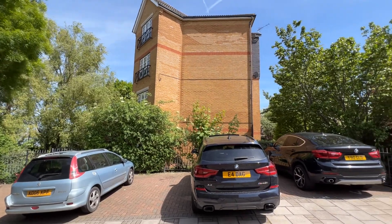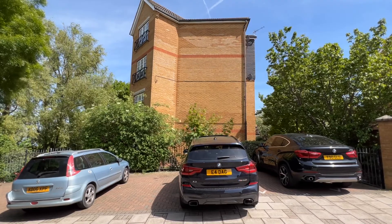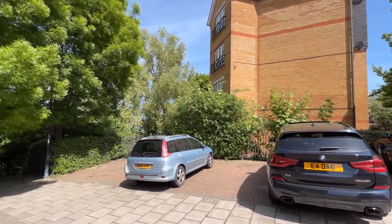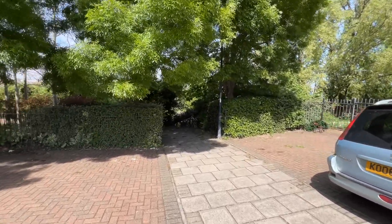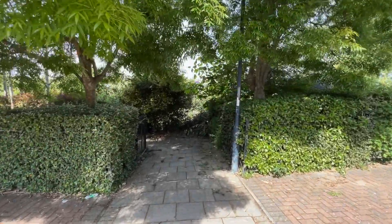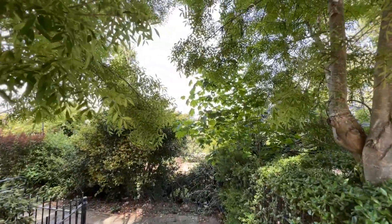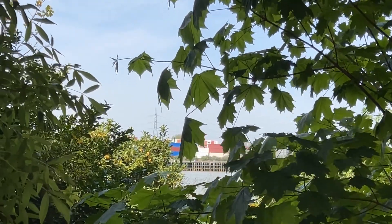Hello, it's Beaumont Gibbs Estate Agents. Today I've got this two-bedroom first-floor flat for sale in Greenhaven Drive, Thamesmead. It's a lovely little location right on the Thames, so we are very close to the river itself. Just a short walk down here is the Thames path, and you can actually see the river right from there. There's a lot of foliage around at the moment, so it's difficult to show you from here, but if I zoom in you can see the river just through there.